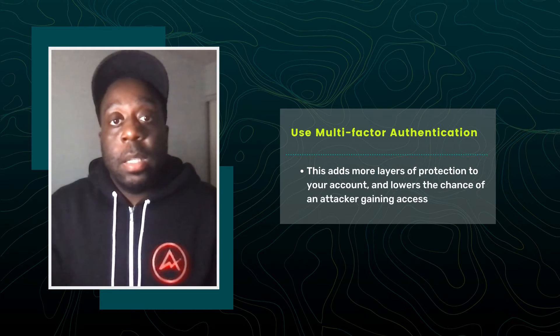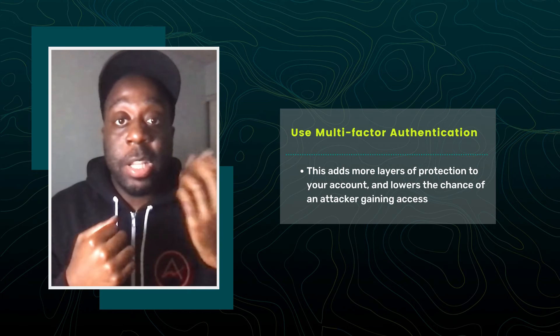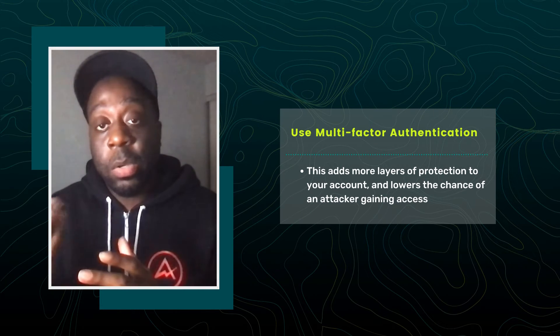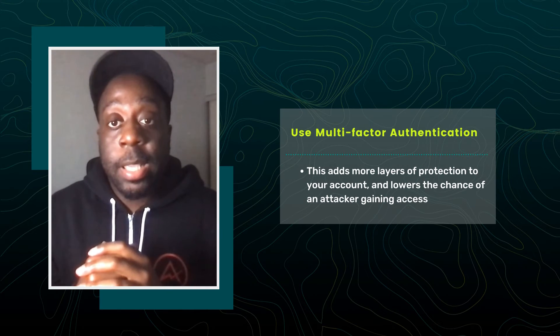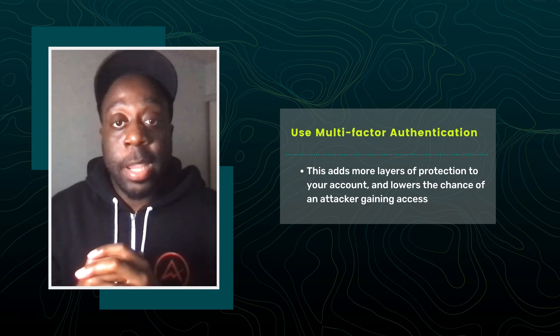Second, use multi-factor authentication wherever it's available. Multi-factor authentication uses a combination of something you have, such as a physical authentication token, something you know, like a password or a phrase, or something you are, like a fingerprint or facial recognition. This adds more layers of protection to your account and lowers the chance of an attacker gaining access.